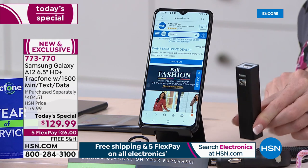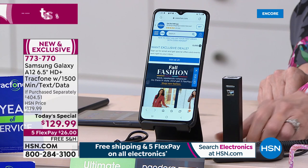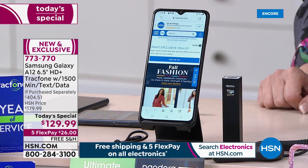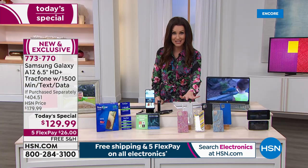We are including a charger, so even though this has the longest battery life and you may never even need to use it, you can use your phone for days without ever having to charge it again. You're getting the car charger and the case as well.